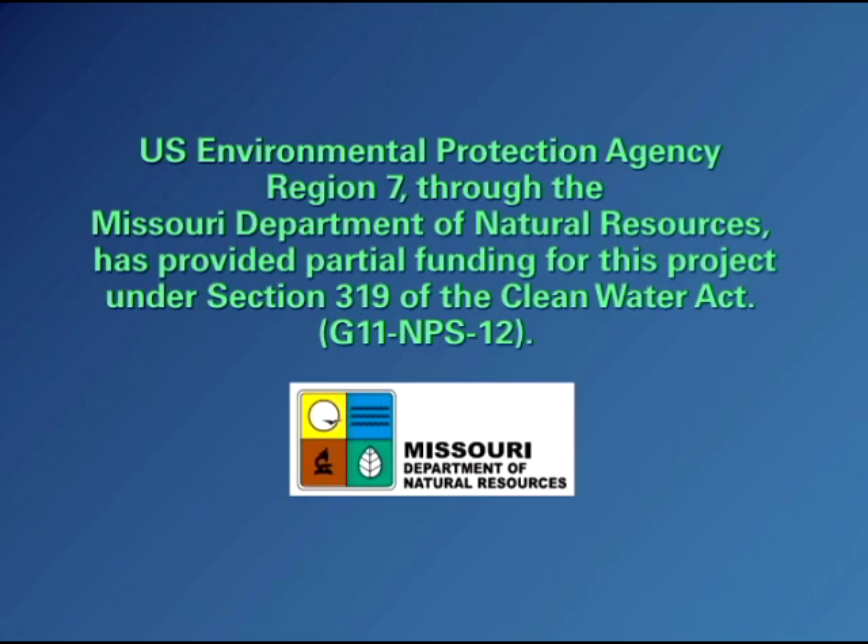The United States Environmental Protection Agency Region 7, through the Missouri Department of Natural Resources, has provided partial funding for this project under section 319 of the Clean Water Act.